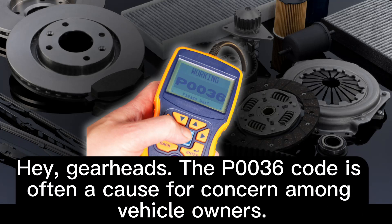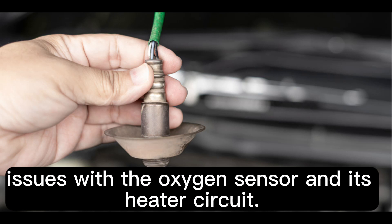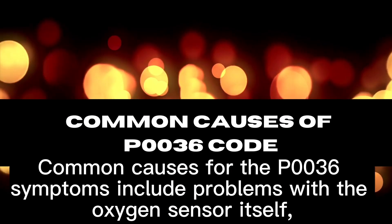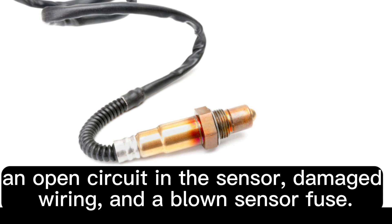Hey, GearHeads, the P0036 code is often a cause for concern among vehicle owners. This diagnostic code is usually triggered due to issues with the oxygen sensor and its heater circuit. Common causes for the P0036 symptoms include problems with the oxygen sensor itself, an open circuit in the sensor, damaged wiring, and a blown sensor fuse.